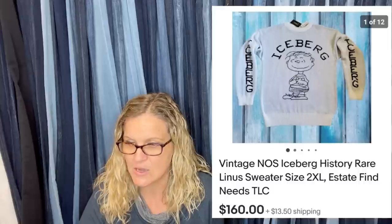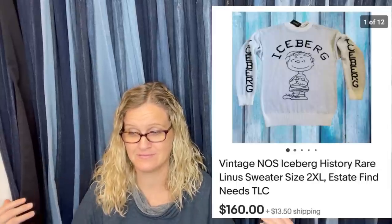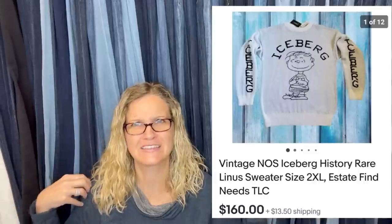Found at an estate sale, paid $3, sold for $160 plus shipping. It's a vintage new-old-stock Iceberg History rare Linus sweater, 2XL. It looks really small in the photo — I'm confused whether it's really a 2XL or maybe it shrunk — but it still sold for $160.